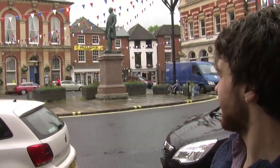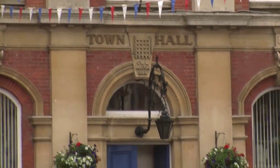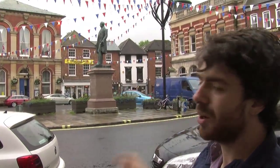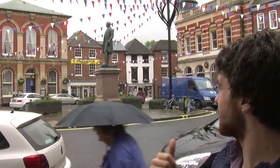This is the centre of Romsey. This is the town hall where all the important decisions are made. And this is the statue of Lord Palmerston, who owned the local royal aristocratic estate here and was also the Prime Minister of England in the 19th century.